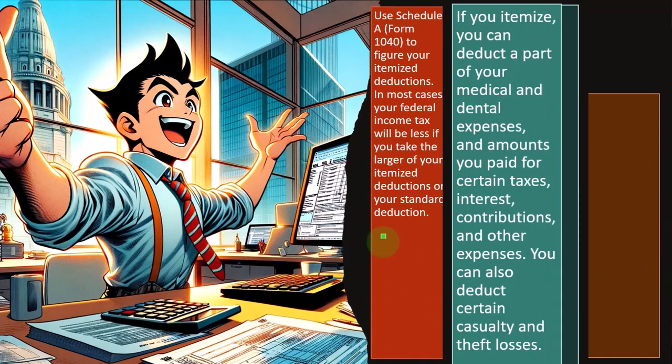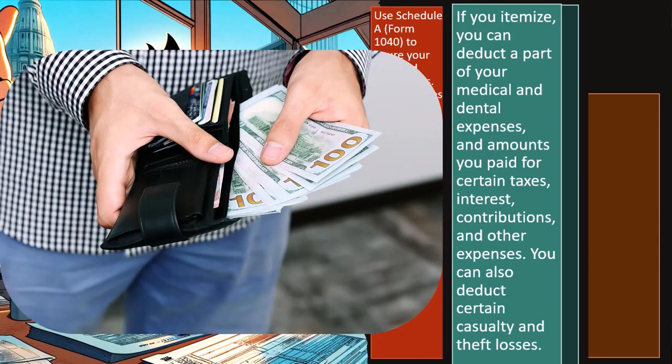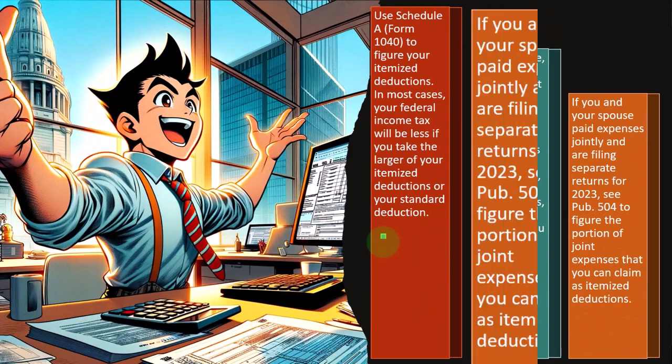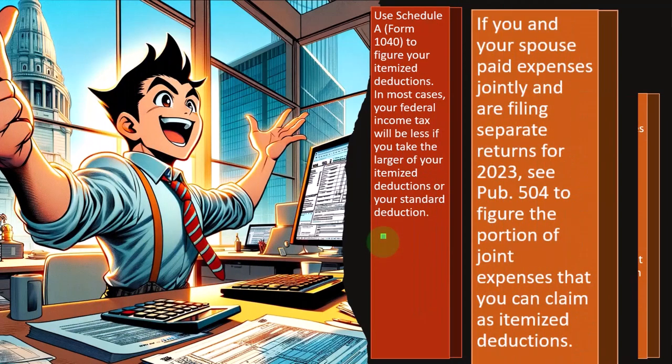How close are they to itemizing? If you itemize, you can deduct a part of your medical and dental expenses and amounts you paid for certain taxes, interest, contributions, and other expenses. You can also deduct certain casualty and theft losses. We'll go into those in more detail in future presentations.